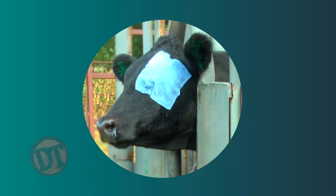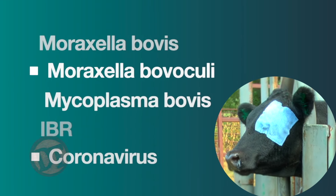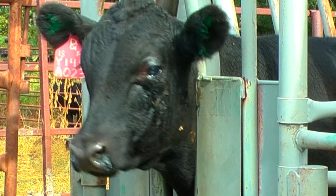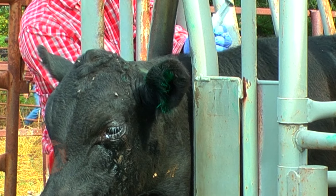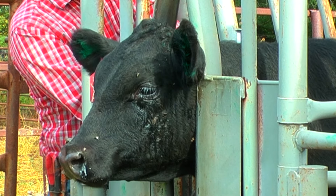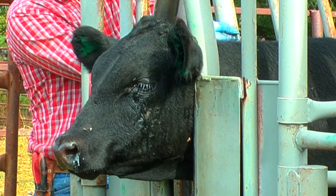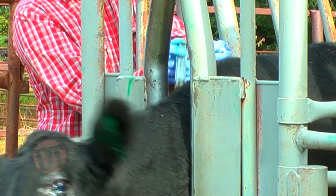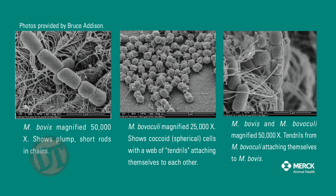When we think about pink eye, there are really five major organisms that cause it: Moraxella bovis, Moraxella bovoculi, Mycoplasma bovis, IBR, and coronavirus can cause some lesions as well. Today we want to focus on the bacteria, because we have vaccines for those. The way pink eye starts is you have to have damage to the cornea. In a normal healthy eye, there are bacteria there anyway. Once that cornea gets damaged and the collagen is exposed, we start getting the devastating effects of pink eye.